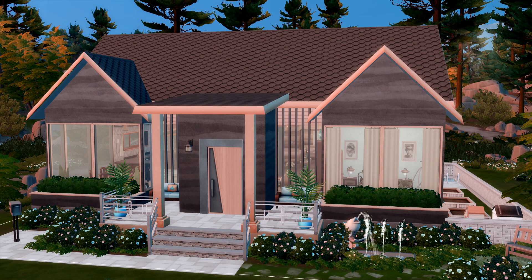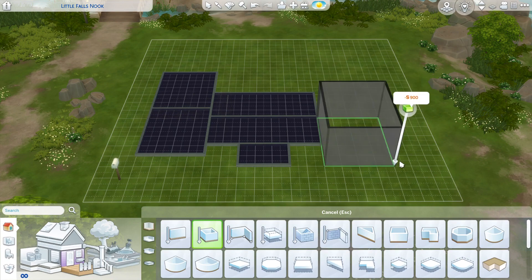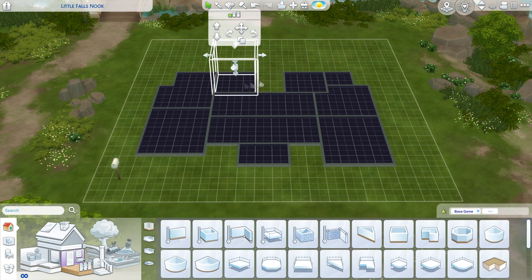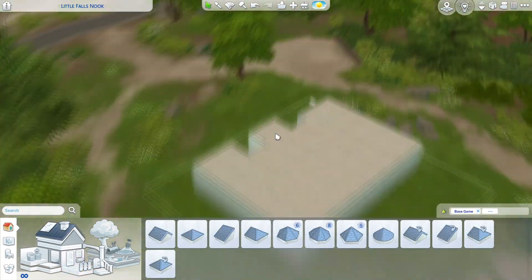Hello everyone and welcome to a speed build with me Velvet Bee. Today we are building this little cutie, which is going to be placed in Copperdale on the Falls Nook lot. I think off the top of my head this is a 30 by 30 lot, which looks wider than a 30 by 20. It's a decent sized lot but you're not going to fit anything huge on there.